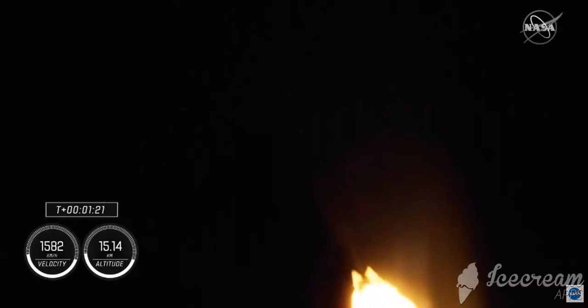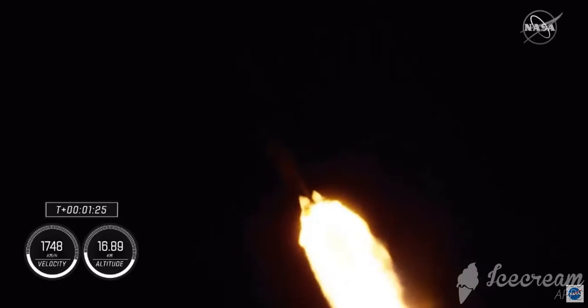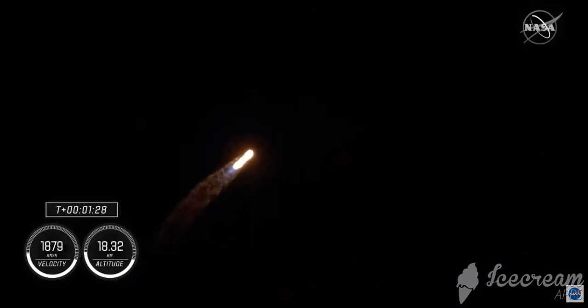We've just entered stage one Bravo abort mode. That's going to take them through the end of the first stage burn, just before second stage activates off the coast of North Carolina.